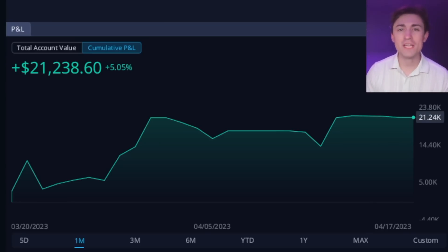Hey guys, welcome back to another video. Today we're taking a look at some of my recent trading performance, and this is actually inspired by a fellow YouTuber in the space.